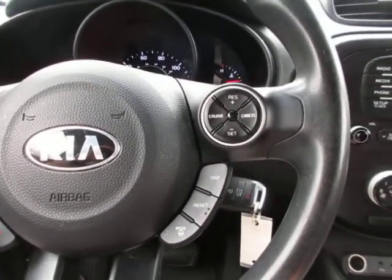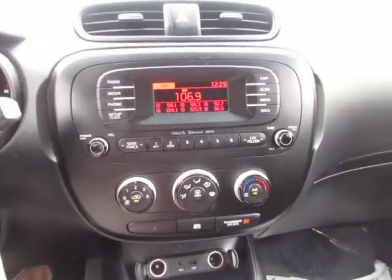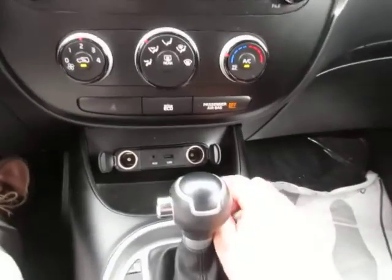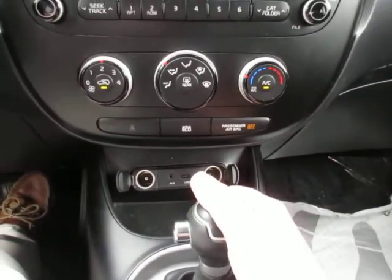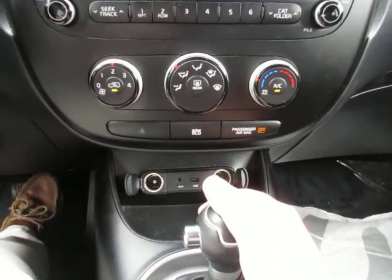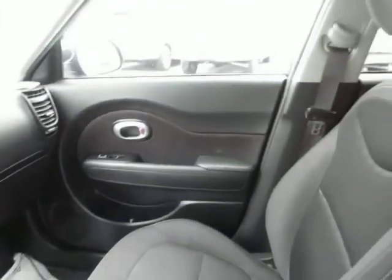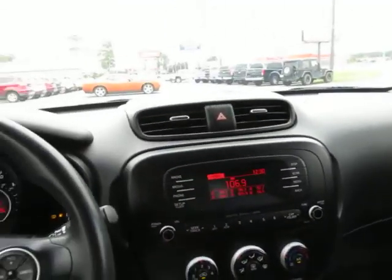You also have your odometer reset options right there on the steering wheel. The center is basically your climate control and stereo system. Underneath all that, you have your electronics hookups — your auxiliary jack, your USB port, and twin 12-volt power adapters — so lots of options for your electronics.